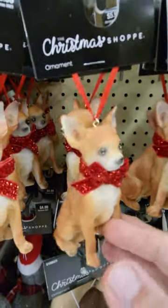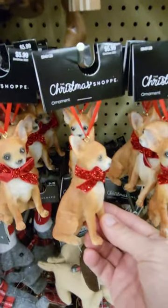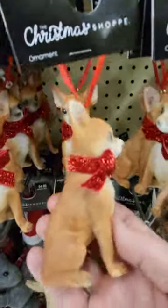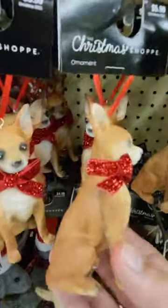Hey everybody, this is Sandy with Cartoons and Disney, and this is a little Christmas ornament. It's $5.99, and it's very heavy. It is a chihuahua with a red bow around its neck. Isn't that cute?